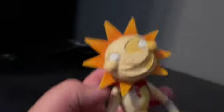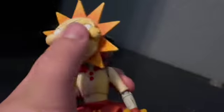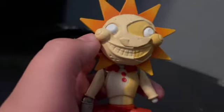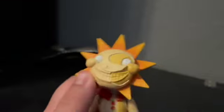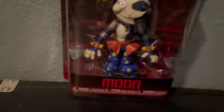Pretty cool action figure. Would I recommend this? Totally, yeah. I found this at Brad's Toys, which I live near one. One of his arms broke off, but they probably have these in stock. So yeah, let's get to Moon now.